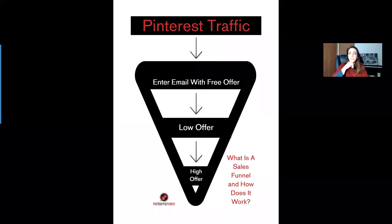Before we dive right in, please go ahead and subscribe to Pin Traffic Power right here on YouTube, and then hit that notification bell so that you can be alerted every time there is a new video created and uploaded. So let's talk about sales funnels, and especially today we're interested in talking about how to move your Pinterest traffic in a more effective way so that it can really work for you for the longevity of your business.